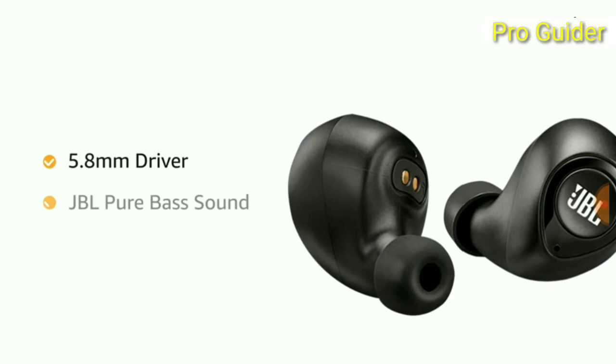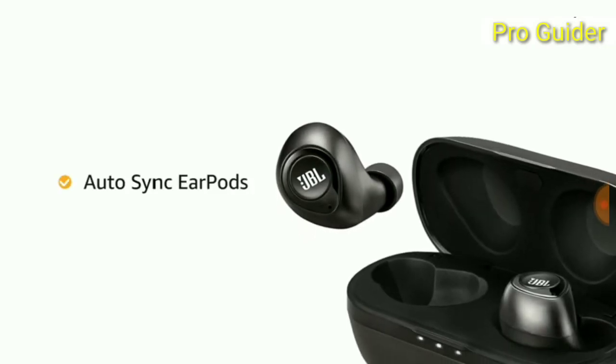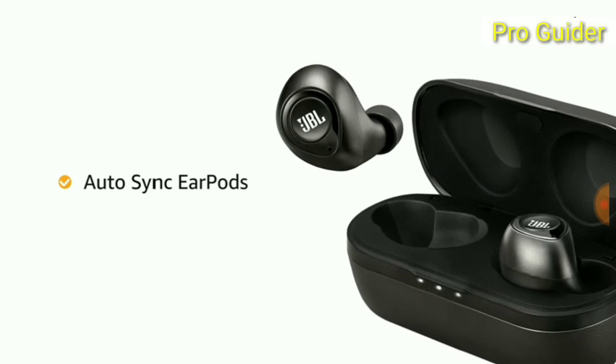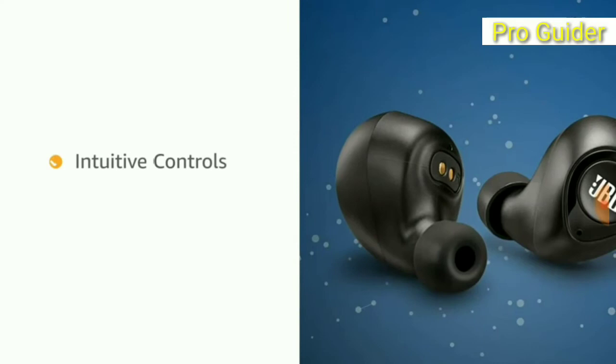These in-ear headphones come with a 5.8 millimeter driver featuring JBL Pure Bass sound for an immersive audio experience. They also include an auto sync function where you pair only the right earbud and the left automatically pairs, along with Bluetooth connectivity.